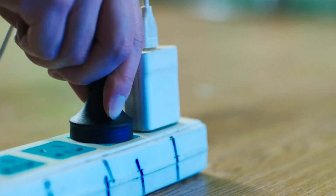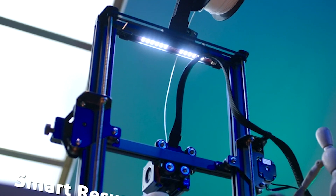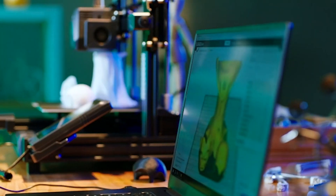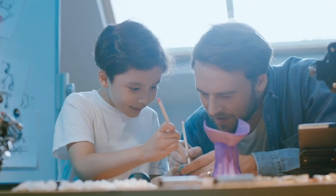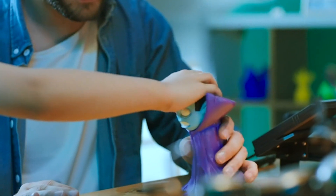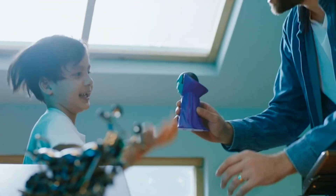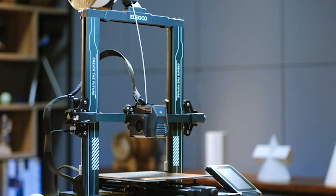Hello everyone and welcome back to my channel. In today's video we're venturing into the cutting edge realm of 3D printing. This year has unveiled an array of remarkable options and I've distilled the top four 3D printers for you. Whether you're an artist, engineer, or simply a curious creator, these printers offer unprecedented possibilities. Join me as we explore their unique features and help you find the perfect fit for your creative journey.